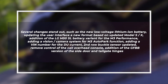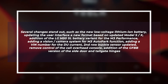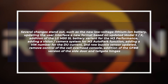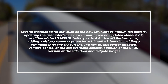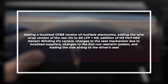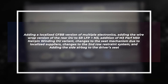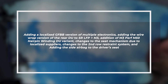Several other changes stand out, such as the new low-voltage lithium-ion battery, updating the user interface to a new format based on updated Model S/X, addition of the LG M50 aircell battery variant for the M3 performance, adding a vision/camera system for M3 autopark function, adding a VIN number for the DU current, second row buckle sensor updated, removing control of the core overhead console, addition of the GFBB version of side door and tailgate hinges, adding a localized GFBB version of multiple electronics, adding the wire-wrapped version of the rear DU to SR-LFP plus M3, addition of M3 performance M50 hairpin winding DU variant, changes to the seat mechanism due to localized suppliers, changes to the second row restraint system, and adding a side airbag to the driver's seat.